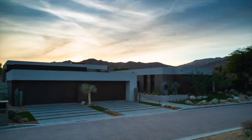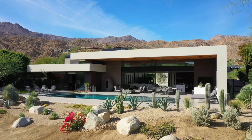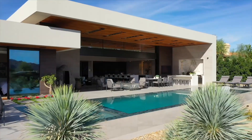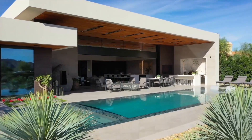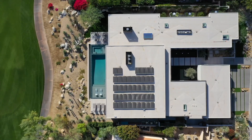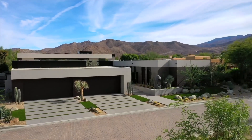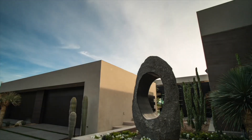This project was built adjacent to the mountain course in the Bighorn Golf Club, Palm Desert, California, in the foothills of the Santa Rosa Mountains. The design of the central living space has formed a theatrical proscenium, framing the desertscape scene of mountains, trees, and sky.